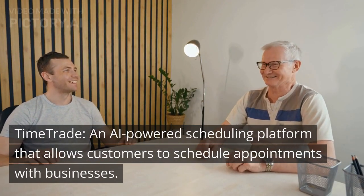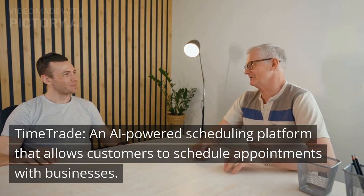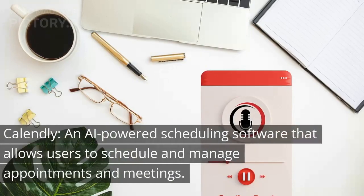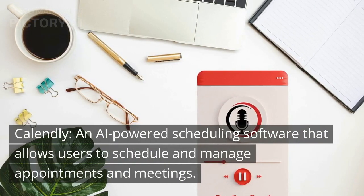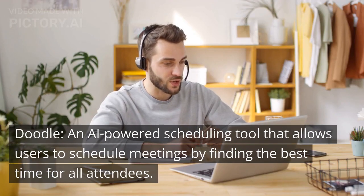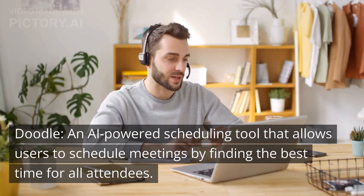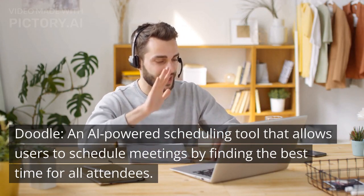Calendly, an AI-powered scheduling software that allows users to schedule and manage appointments and meetings. Doodle, an AI-powered scheduling tool that allows users to schedule meetings by finding the best time for all attendees.